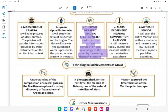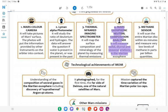3. Thermal Infrared Imaging Spectrometer — It will map the surface composition and mineralogy of the planet by measuring thermal emissions. 4. Mars Exospheric Neutral Composition Analyzer — It will measure radial, diurnal and seasonal variations in the Martian exosphere. 5. Methane Sensor — It will scan the entire Martian disk within 6 minutes and measure very low levels of methane in parts per billion units.